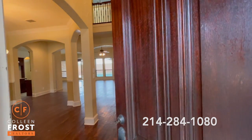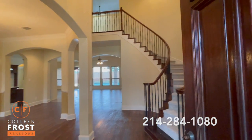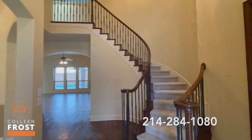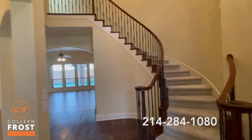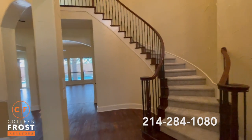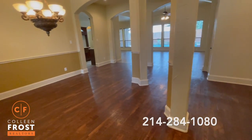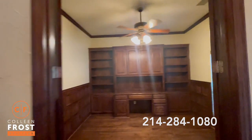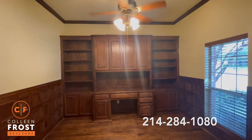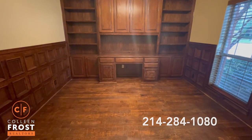Ta-da! This is awesome! Look at that staircase. Can you just imagine your Christmas tree right there? Beautiful iron balusters, gorgeous hand-scraped hardwood floors, neutral paint throughout. Here we have the home office with built-ins. It's gorgeous — look at those hardwood floors!